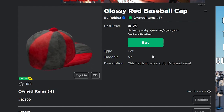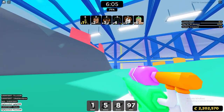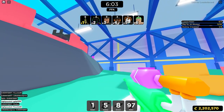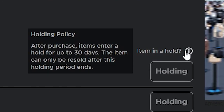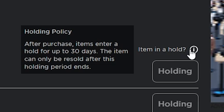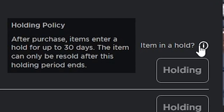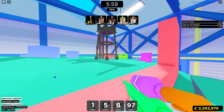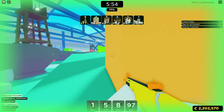For the first month these items are out, you can't trade them, sell them, or really do anything with them — they're in a hold. The policy states that after purchase, items enter a hold for up to 30 days, and can only be resold after this holding period ends. So you have to wait 30 days before doing anything with these limited items.